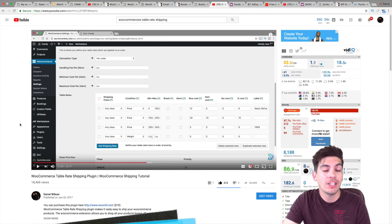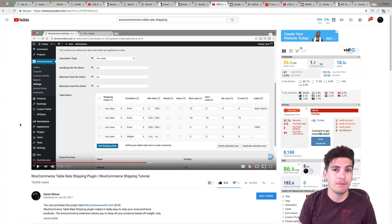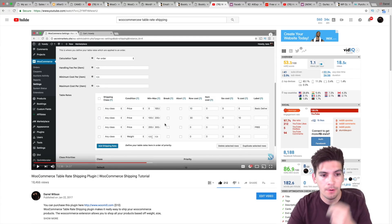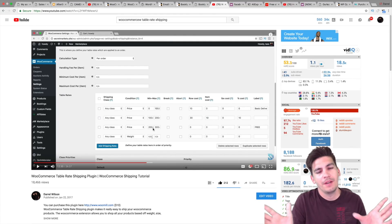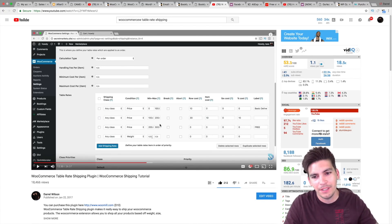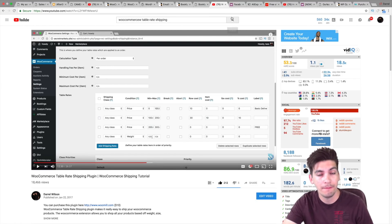Next is the WooCommerce Table Rate Shipping plugin. I have a tutorial on this one — it can be a little more complicated. But for those of you who want to set certain prices for shipping based on weights or prices or something else, this plugin will help you drastically. For example, anything between $0 to $100 costs $10 to ship. Anything between $100 to $200 costs $30. And if you purchase more than $200, your shipping is free. You can mix and match, especially if you're selling heavy items. You can also do it by weight, so depending on how much it weighs, you can configure it accordingly.